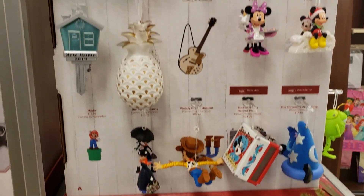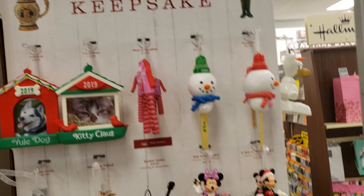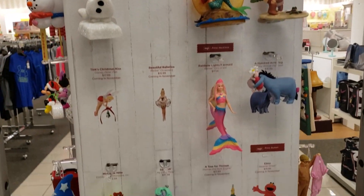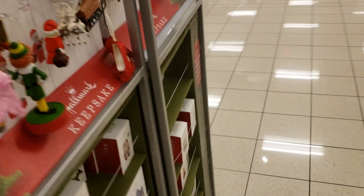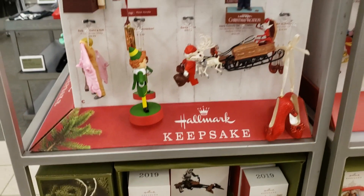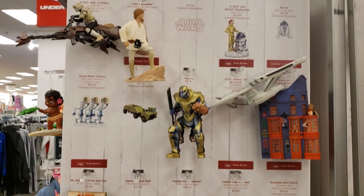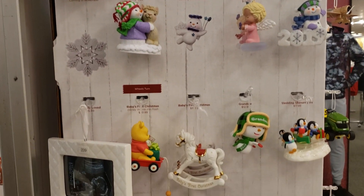Last but not least was their Hallmark ornaments. I love Hallmark ornaments — I buy them every single year and I have been buying them since I was a kid. I used to go to the store and get them with my mom every year, so it's kind of like a traditional thing. I hope you guys enjoyed this video, thank you so much for watching, and I will see you on the next one.